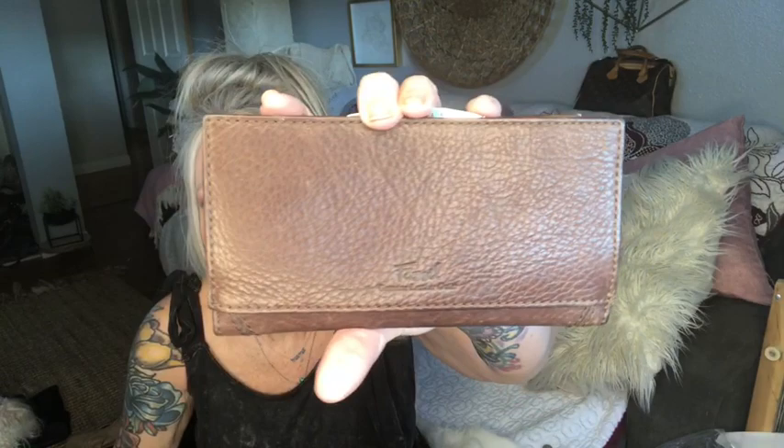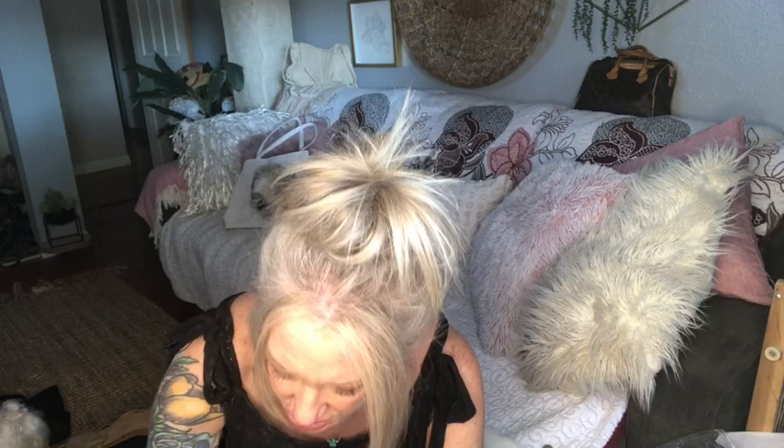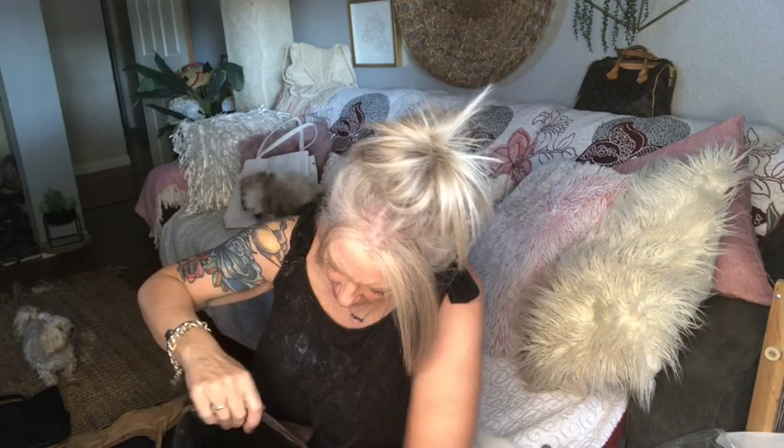I've got this vintage Perlina chocolate brown backpack — it's beautiful. The little silver tag says Perlina. It's got a vintage cell phone pocket and it opens like this. The back pocket is leather lined, the center pocket has lots of leather credit card slots, and the front pocket is also leather lined. Perlina is a beautiful, beautiful leather. Adjustable straps.